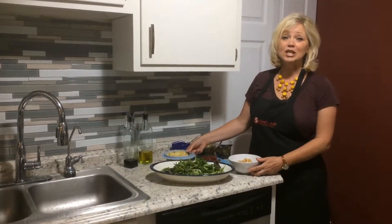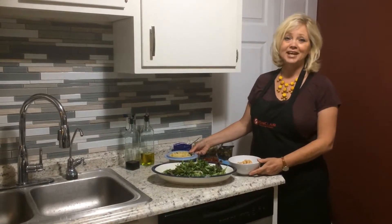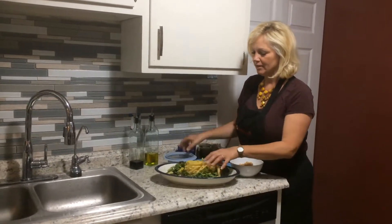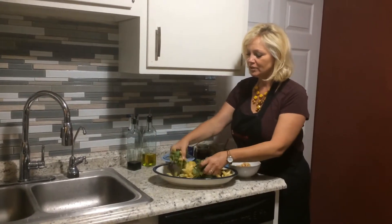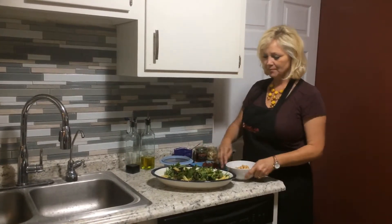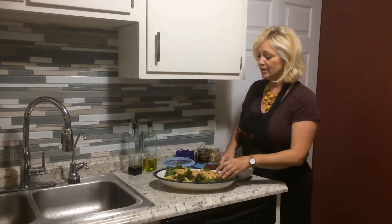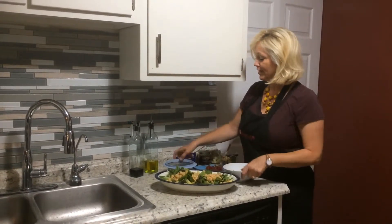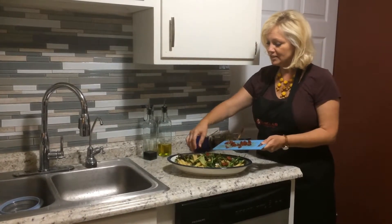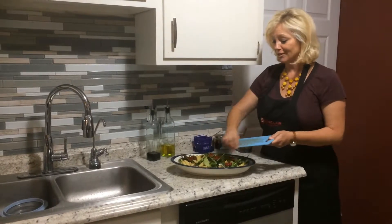Next is a really hearty Mediterranean salad with garbanzo beans and penne pasta. It's very satisfying. Add in your pasta — I prepared this earlier and it's covered in just a little bit of olive oil to keep it from sticking. Then I rinsed and drained these garbanzo beans. And I'm going to add some sun-dried tomatoes — I chopped these up just a little bit. They are so delicious.